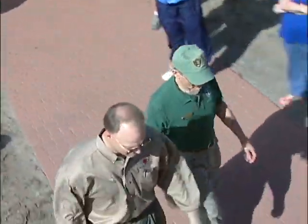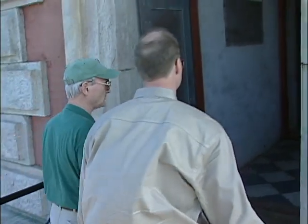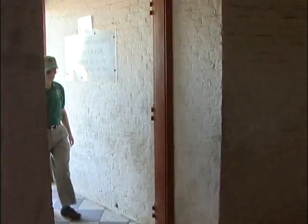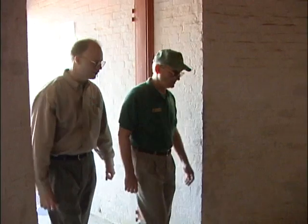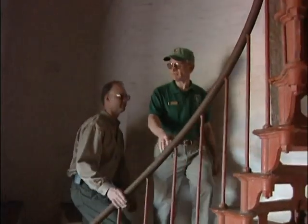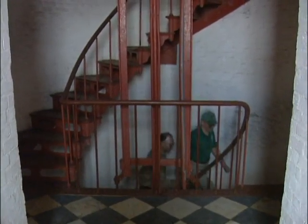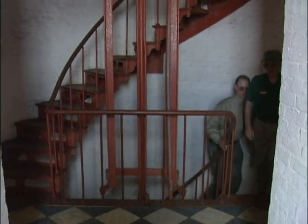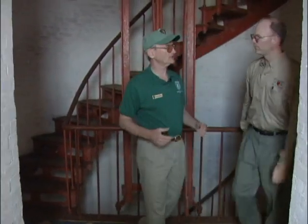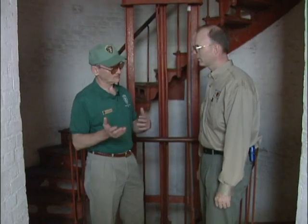Park Service volunteer Schaefer took us on a tour of the lighthouse from the bottom all the way to the top. Last summer they had 220,000 visitors, with a record day of just over 3,400. During the move, they averaged 17,000 people a day. Volunteers were responsible for explaining the move, why it was done, some technical aspects, and who performed it.